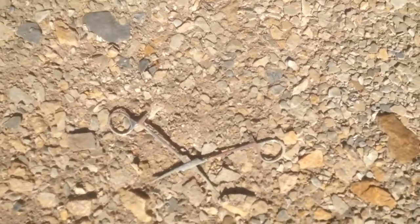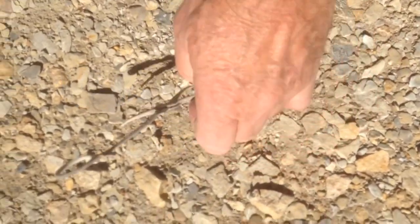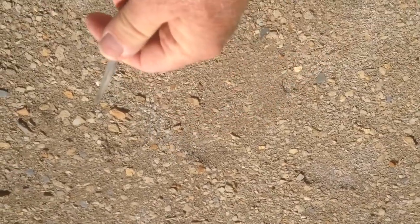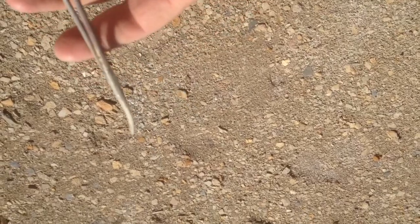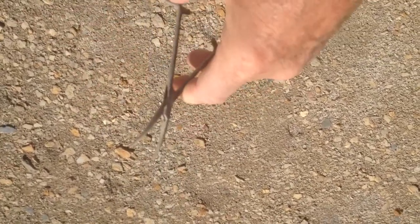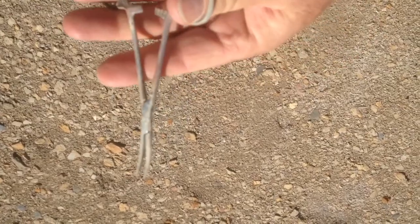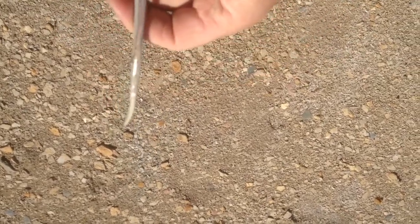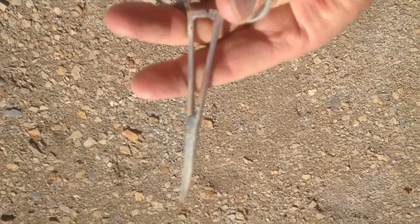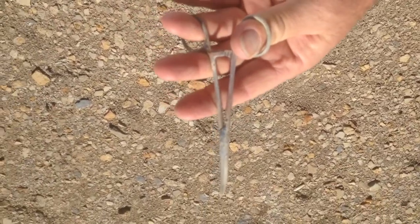Whoa, check this out — it's a pair of scissors! This is going to be part of my fishing tackle box for a long time to come. And they work — look at that. Laying in the water all this time. Must be stainless steel. These are probably surgical scissors, suture scissors maybe they're called. I'm not a doctor, but that's what I'm going to call them: suture scissors.